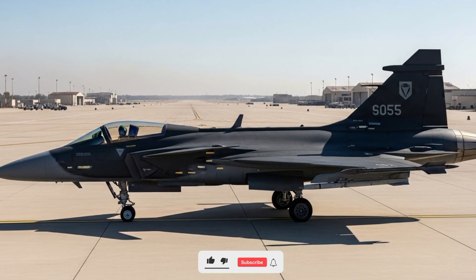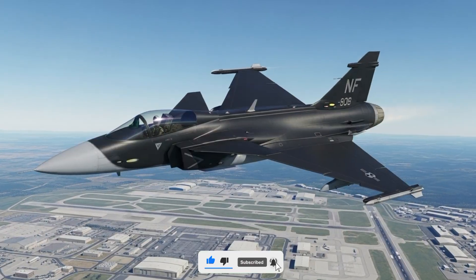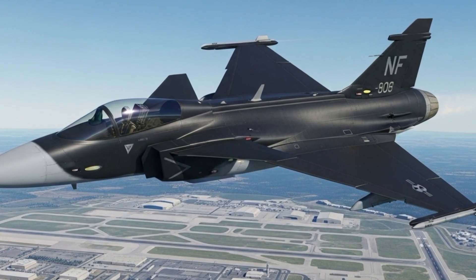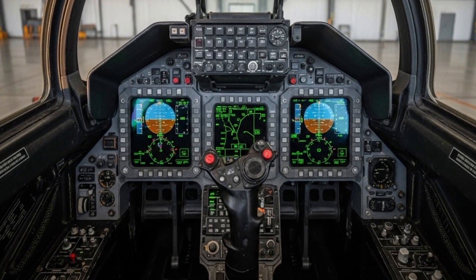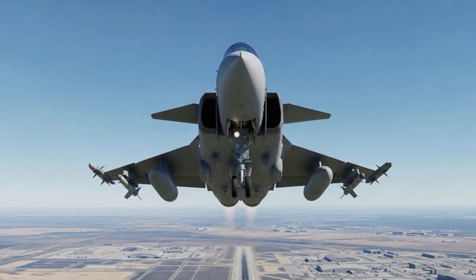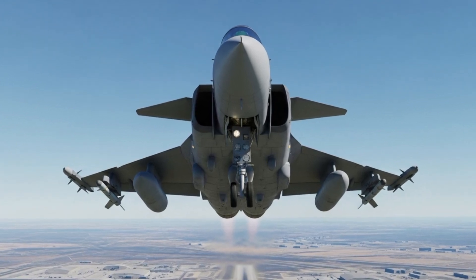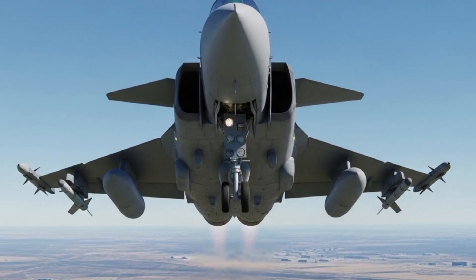The JAS 39 Gripen 2025 is a true example of how smart engineering and cost-effective design can come together to create one of the most advanced multirole fighter jets in the world. Built by Sweden's Saab company, this fighter jet has always been known for its flexibility, advanced technology, and affordability. In 2025, the Gripen has once again proven that you don't need a massive defense budget to have a world-class air force.